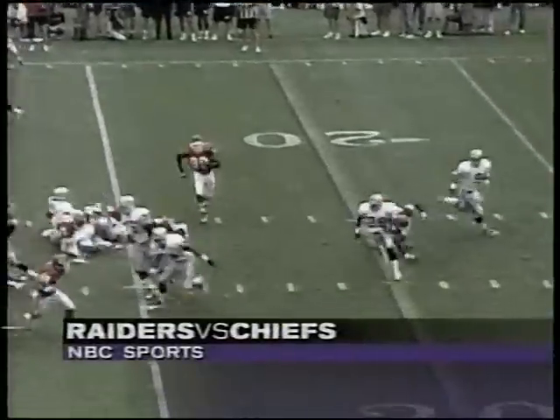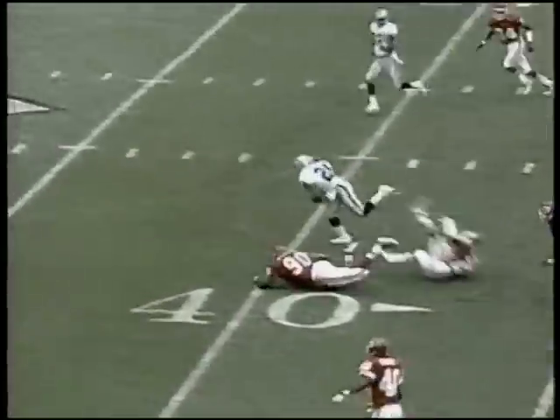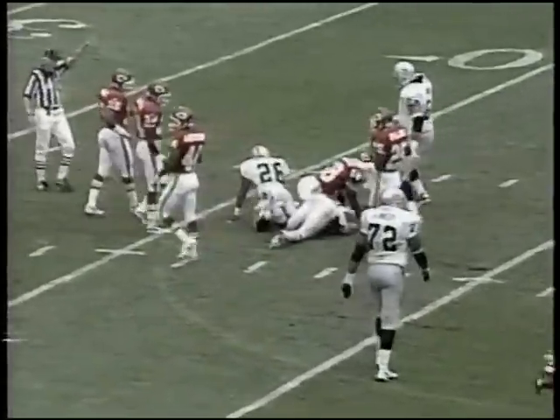Nice moves behind the left tackle for six. Hostetler available only as an emergency quarterback. Billy Joe Hoyer gets the start, and watch Napoleon Kaufman — what a great move there. A 25-yard run for the youngster. That sets up a 40-yard field goal.